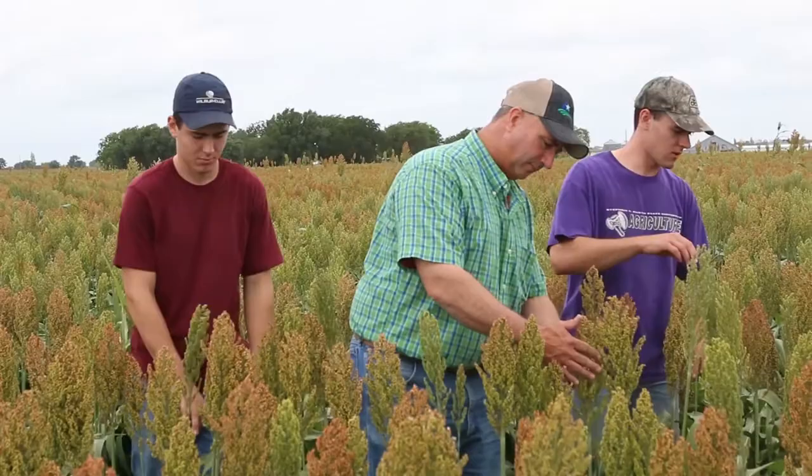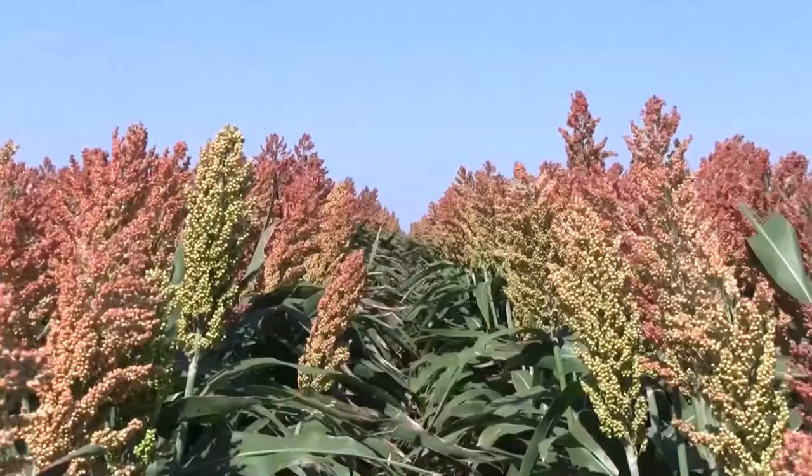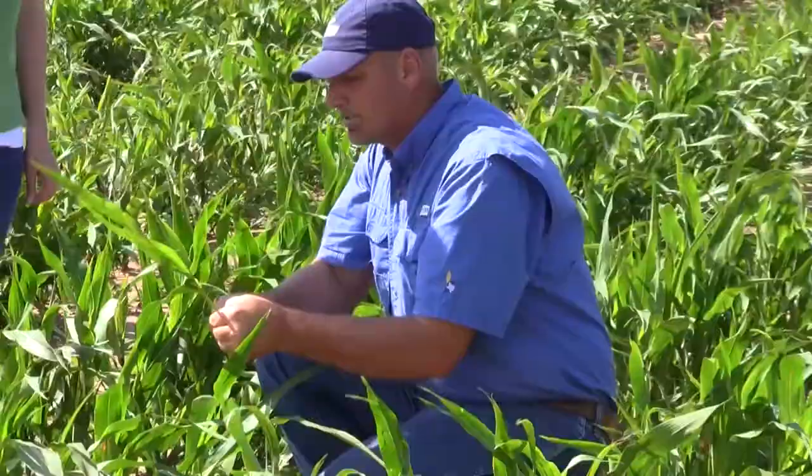There are a lot of similarities among all the thresholds you're hearing from different states, with maybe some slight differences. Once you think you're hitting about 20 to 25 percent of the leaves you're checking having small colonies, that might trigger an application of an insecticide, particularly at that sensitive period in plant development.